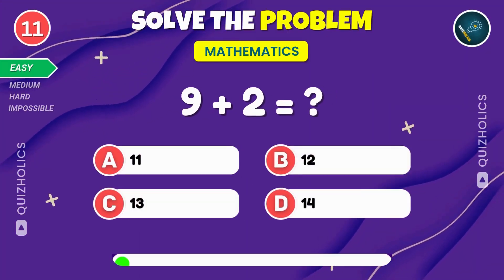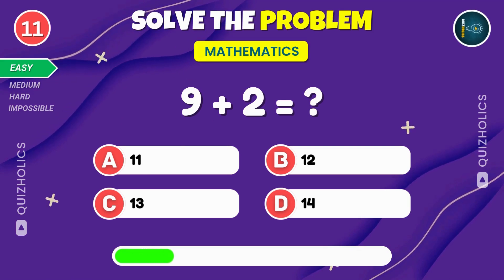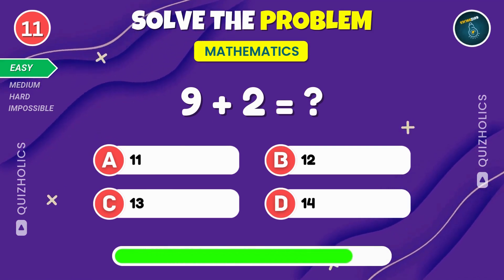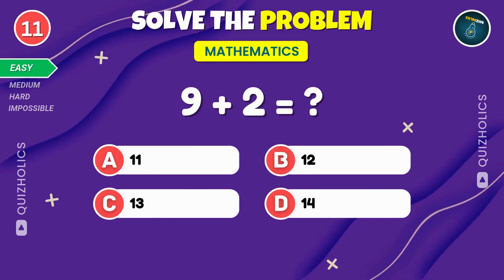Add nine and two. What's the result? Don't forget to subscribe and hit the bell icon for more exciting quizzes like this. Nine plus two gives us eleven.